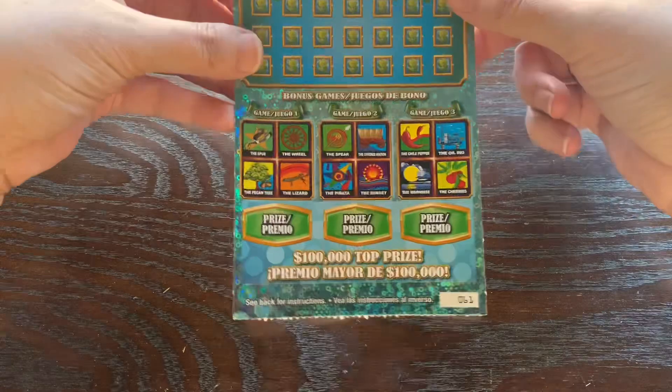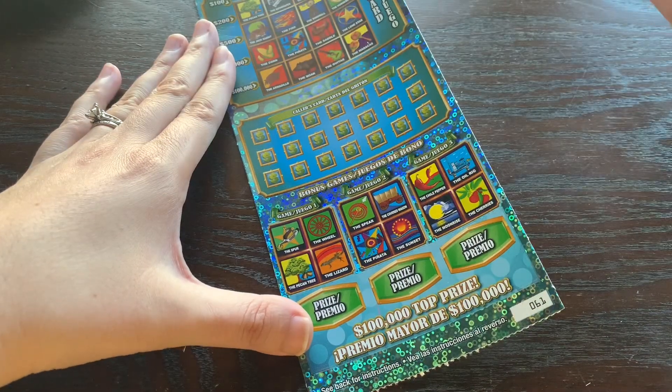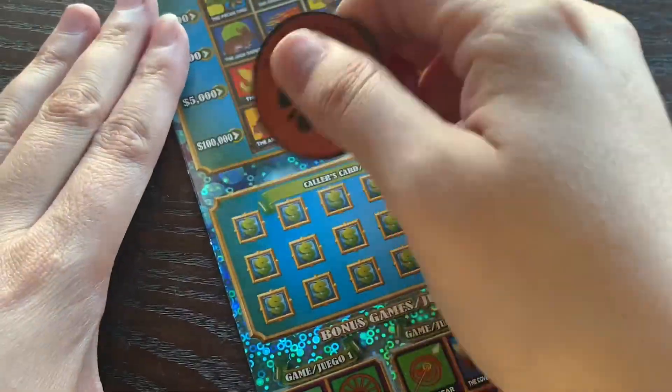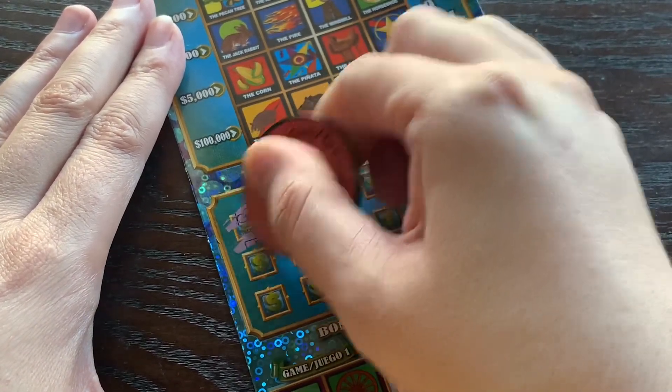You can see it's nice and sparkly. This is the new version of our Loteria ticket — ticket 61 — with a top prize of a hundred thousand dollars. I'm going to zoom in just a tad so you guys can see it a little better. All right, let's see how we do.